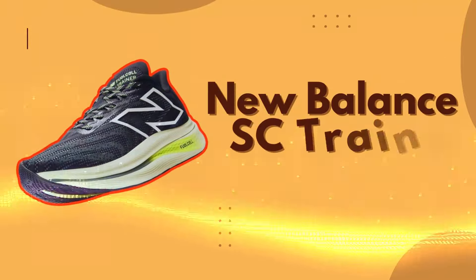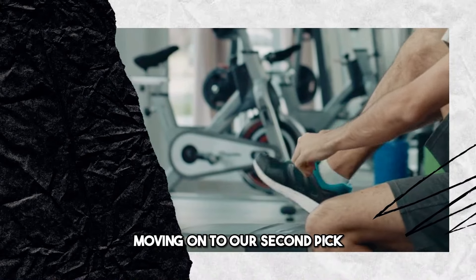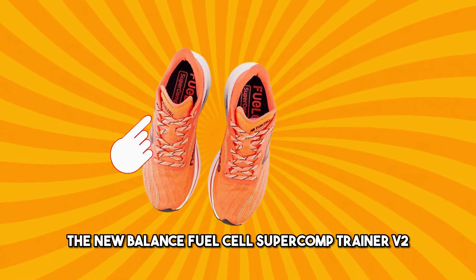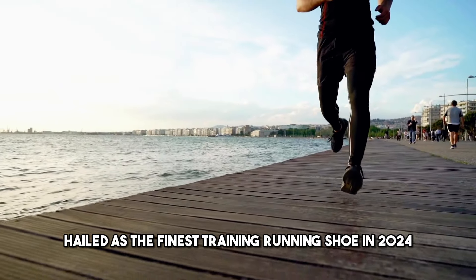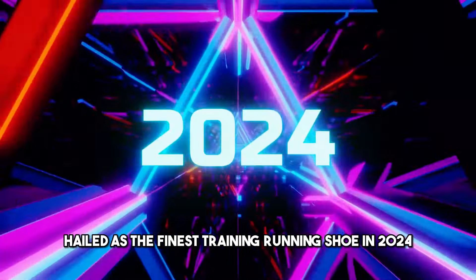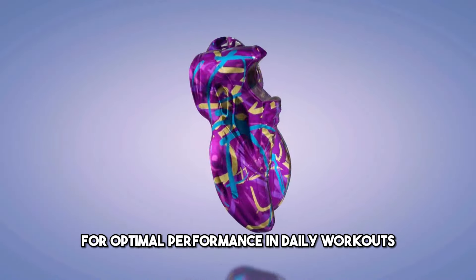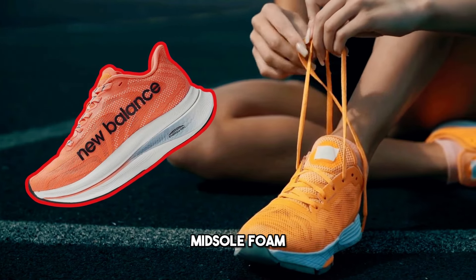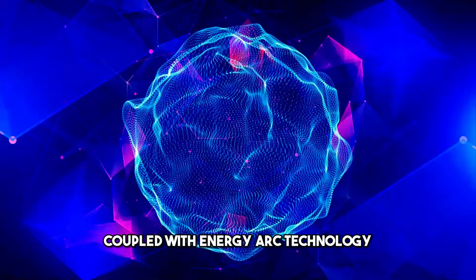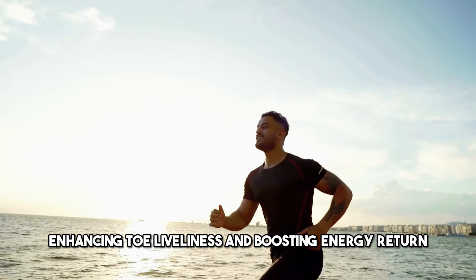Number 2: New Balance SC Trainer V2. Moving on to our second pick, the New Balance Fuel Cell Super Comp Trainer V2, hailed as the finest training running shoe in 2024. This shoe is engineered for optimal performance and daily workouts. The SC Trainer V2 features a lighter fuel cell midsole foam coupled with energy arc technology, enhancing toe liveliness and boosting energy return.